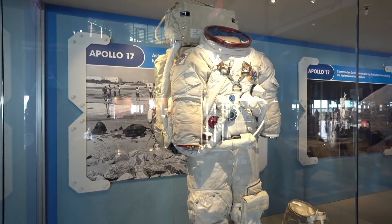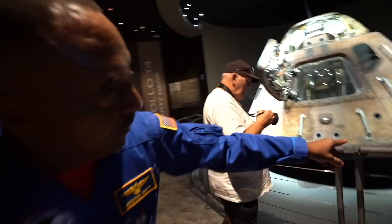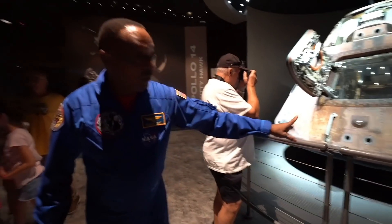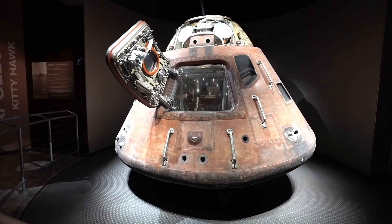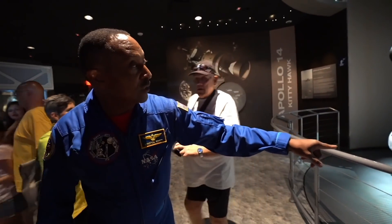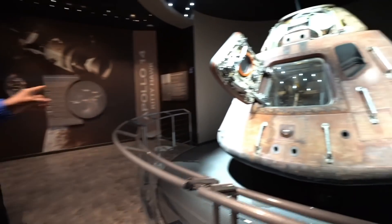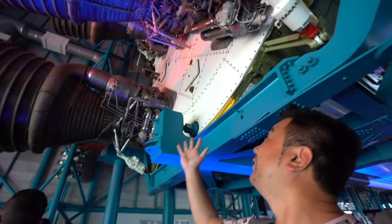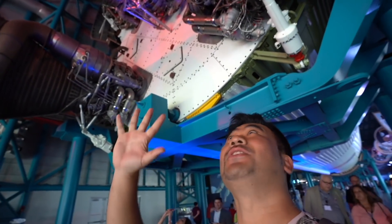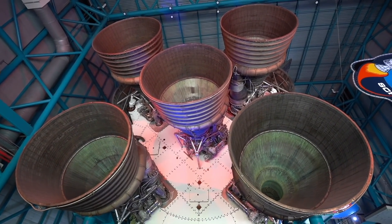The space suit had to be lighter because you're walking around in a gravitational field, and mine was 350 pounds — no way you can walk around in it. If you look at the bottom of the capsule, you can see how it's burned — that's just due to the heat from re-entry. This is the actual space capsule that came back. Look at this — five exhausts. Wow! Incredible stuff.